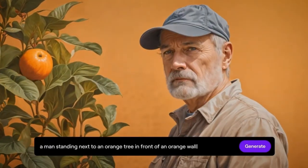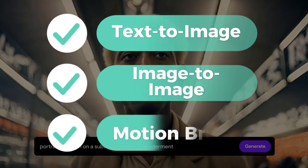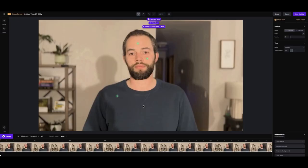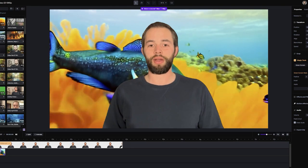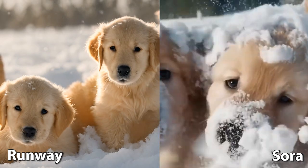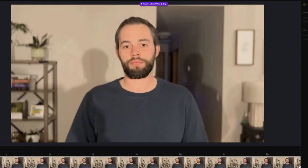Next up, let's explore the capabilities of Runway ML. Runway offers a suite of innovative tools designed for the imagination, including text to video, image to video, video to video, text to image, image to image, and motion brush, along with a whole suite of editing tools. You can almost consider Runway more of a video editing tool right now than purely a content generation engine.